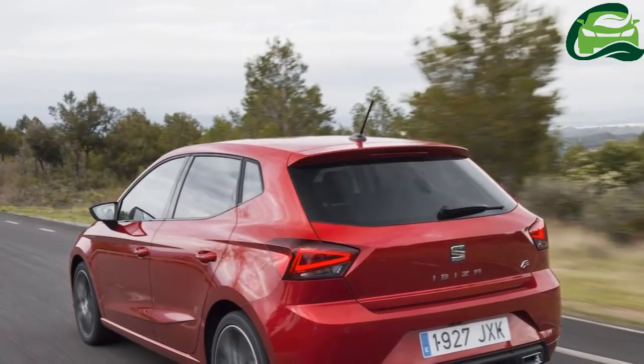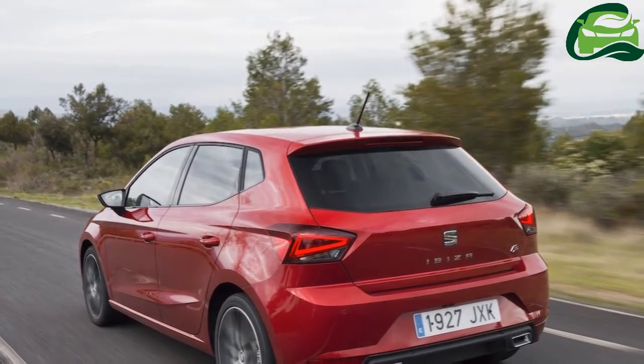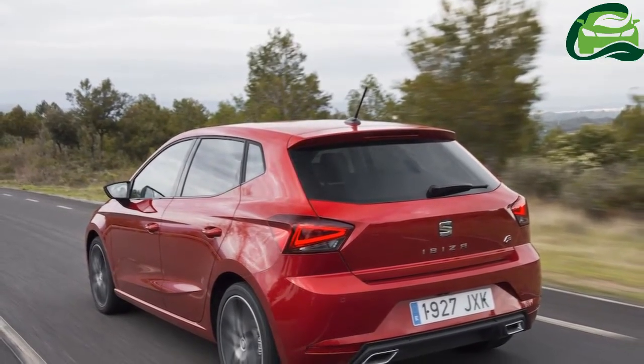in five trim levels: S, SE, SE Technology, FR and range-topping Xcellence.